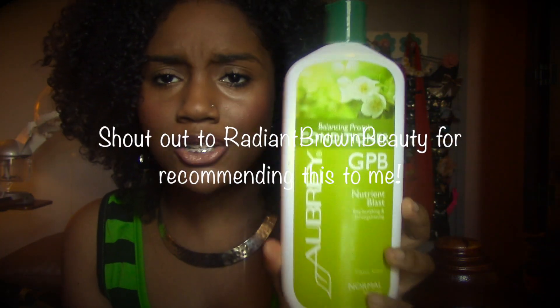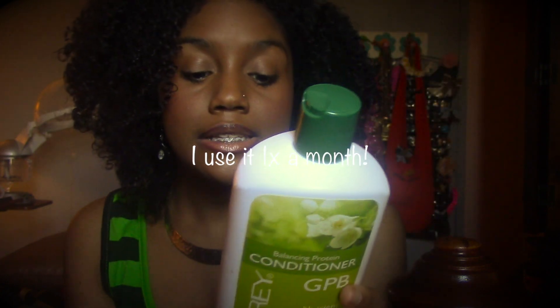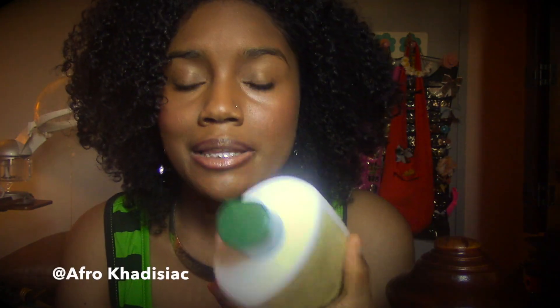My high porosity hair needs protein because my cuticle is damaged, and what helps my cuticle lay flat or repairs it temporarily is protein. My favorite protein conditioner is the Aubrey Organics GPB Balancing Protein Conditioner — this is their new packaging, but I believe the ingredients are still the same. This stuff is amazing. I leave it on for about an hour, steam, and then let it sit. After, you can feel your hair is strengthened — it'll feel slightly dry but not super duper dry.